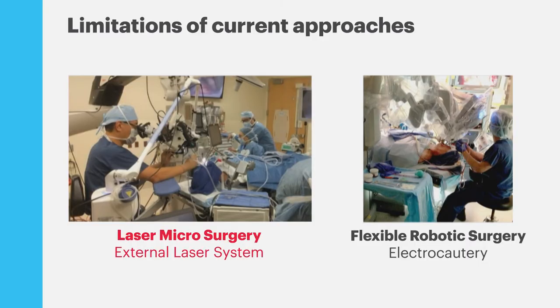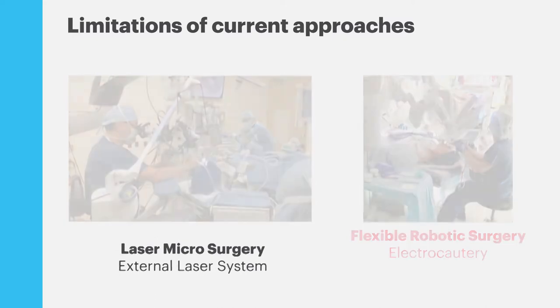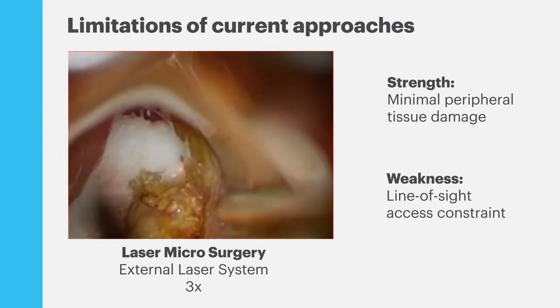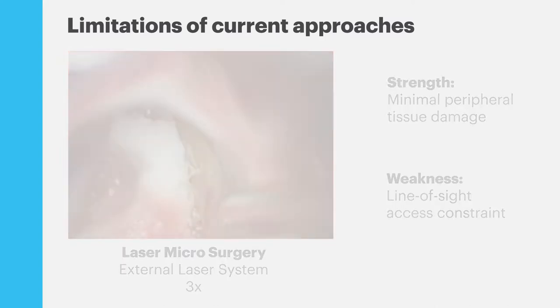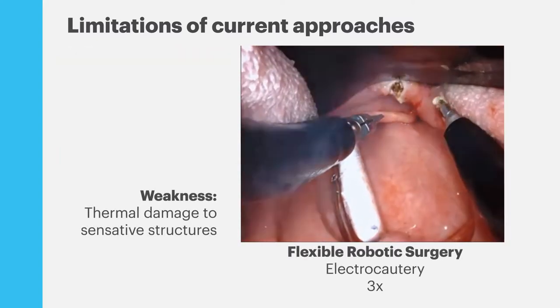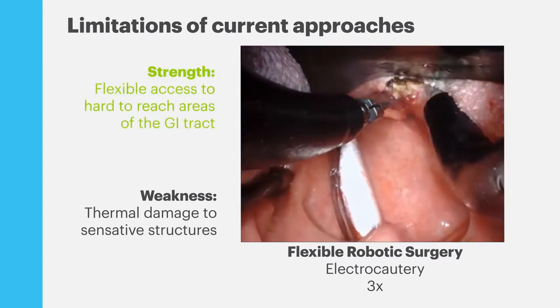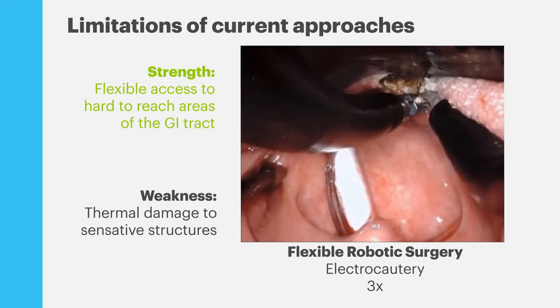Two new surgical methods have emerged. On the left, laser microsurgery uses a microscope with a laser coupled to it, aiming line of sight down the patient's throat. On the right, flexible robotics accesses the surgical site with multiple robotic arms going through the patient's throat. There are pros and cons: with laser microsurgery we get really nice incisions, but we're limited by line of sight access. With flexible robotic surgery we have thermal damage and carbonization, but we have flexible access to lesions and better visualization at the surgical site.